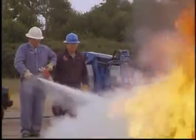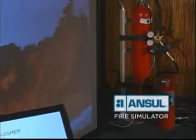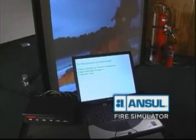Understanding this, Ansul Incorporated, in conjunction with PyroSoft Simulator Systems, developed a new form of fire training technology. Introducing the Ansul Fire Simulator — this patented new product combines computer technology with digital video and audio for a simulated firefighting experience.